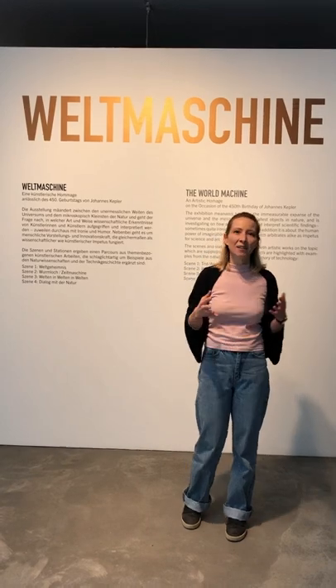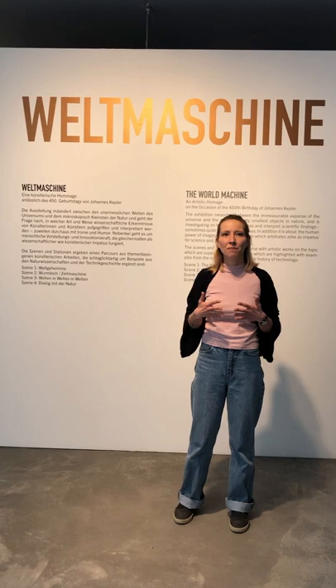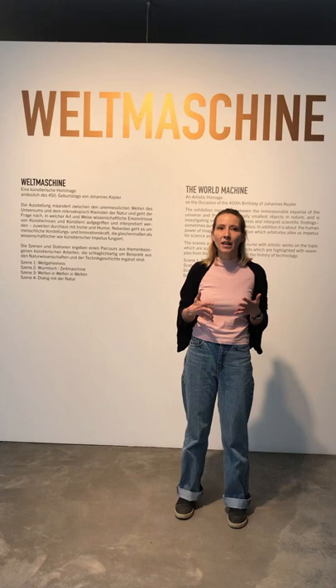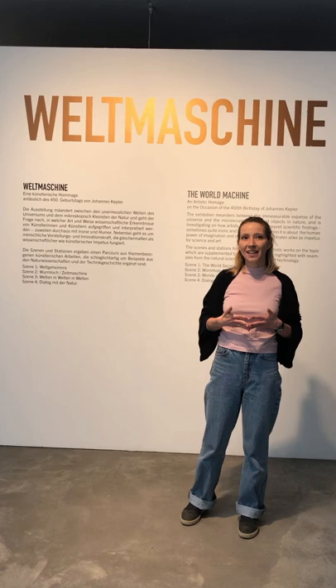Welcome to our OEU guided tour here at the OK for the exhibition Weltmaschine. This exhibition is set up in four different scenes and explores the many ways in which science has inspired artists, but also tries to shed light onto different aspects of science that have been inspired by art and science fiction. It is actually an homage to Johannes Kepler, whose 450th birthday we celebrated last December and who also lived in Linz for quite some time. Follow me!